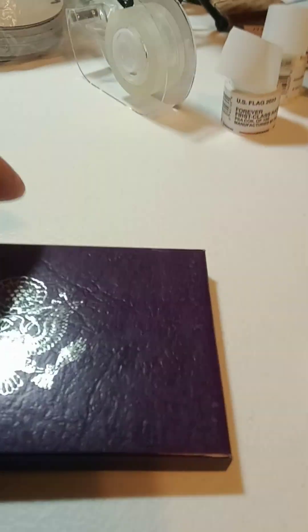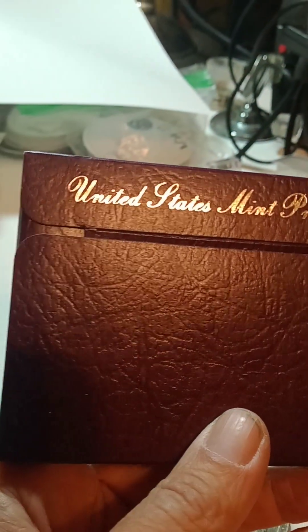The next auction we're going to do is a proof set — a 1989 proof set.